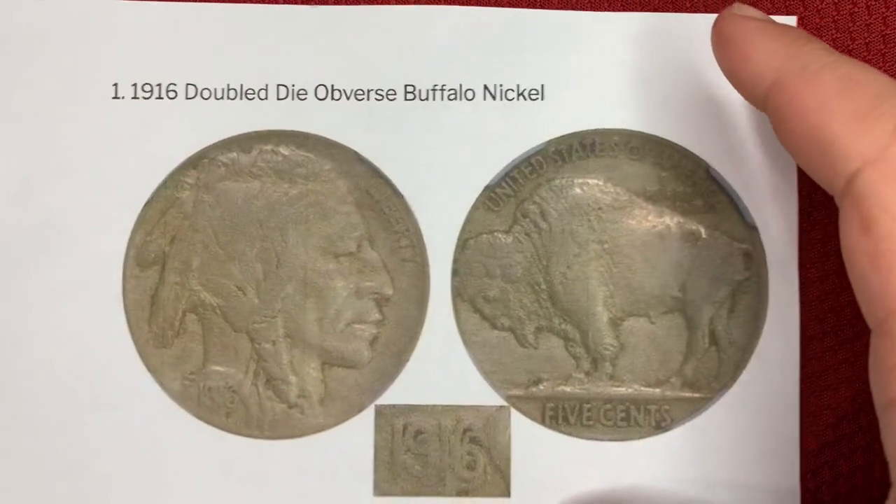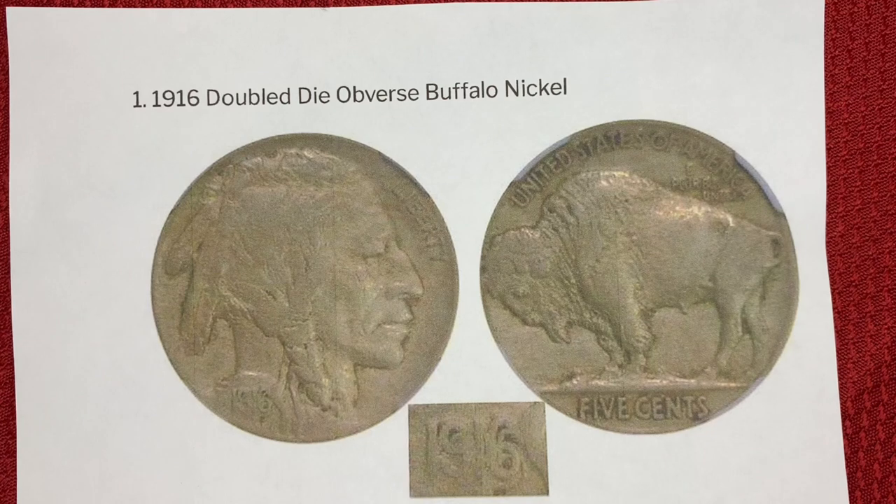And for the number one Buffalo nickel, we have the 1916 Double Die Obverse. This coin was struck by the production die twice, causing the date to be doubled. Even on this faded example you can see it — imagine when it was brand new, it was definitely very bold and clear. Because of their rarity, these error coins are worth thousands of dollars no matter the condition. This coin recently sold for $159,442.